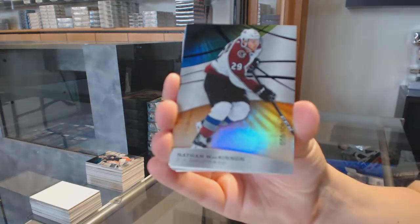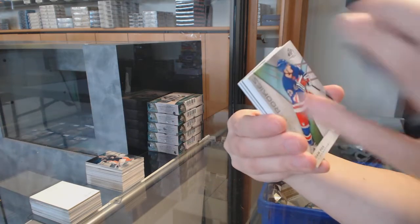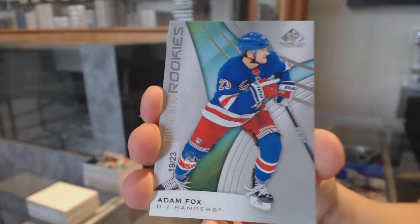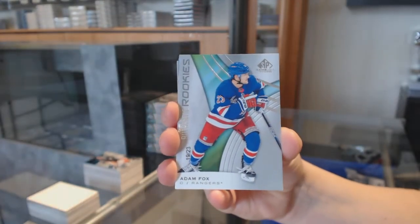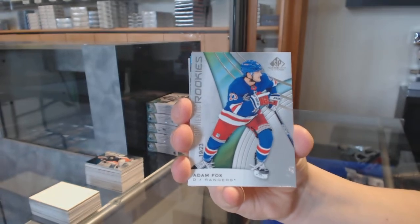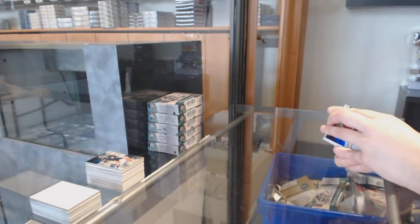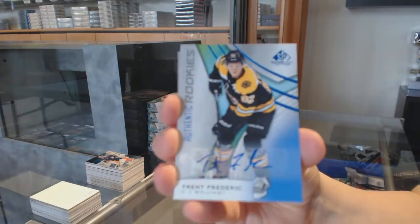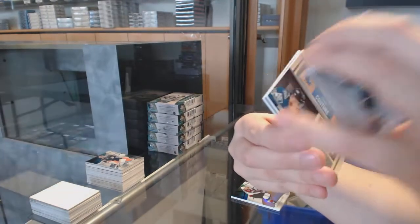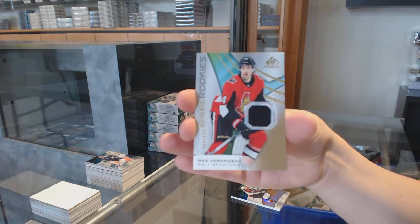We've got an orange number to 106 for Colorado, Nathan MacKinnon. Number to 293, Joaquin Nygaard, Edmonton Oilers rainbow. We've got a rookie card number 223 for the New York Rangers, Adam Fox — true rookie number 223; I would recommend getting that graded. Rookie blue auto for the Boston Bruins, Trent Frederick. Banner year for the Columbus Blue Jackets, Seth Jones. Locker essentials jersey for the Sharks, Logan Couture. And a Max Veronneau rookie jersey for the Senators.